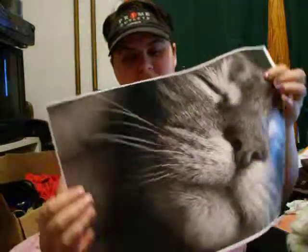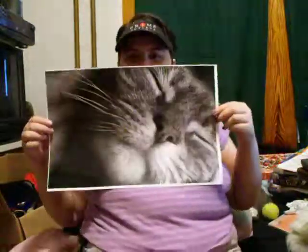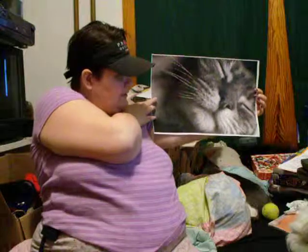My favorite picture is what I call 'Bliss,' which is of my late Thumper. I miss him. But it's my favorite picture of him. Here it is — I think it's 11x16 or 14. I'm not sure if we can see it fully, but there he is. My favorite shot.